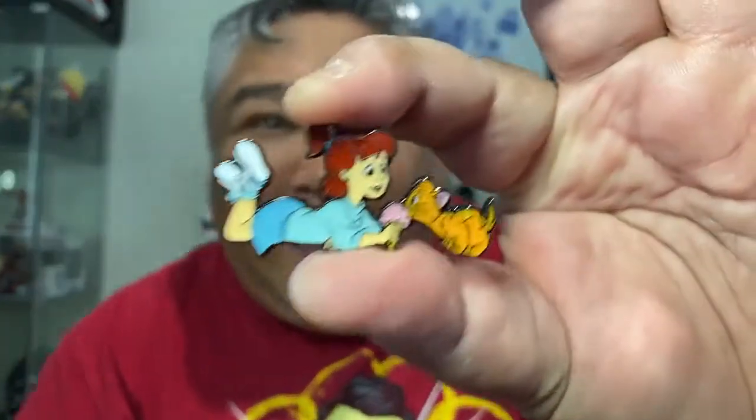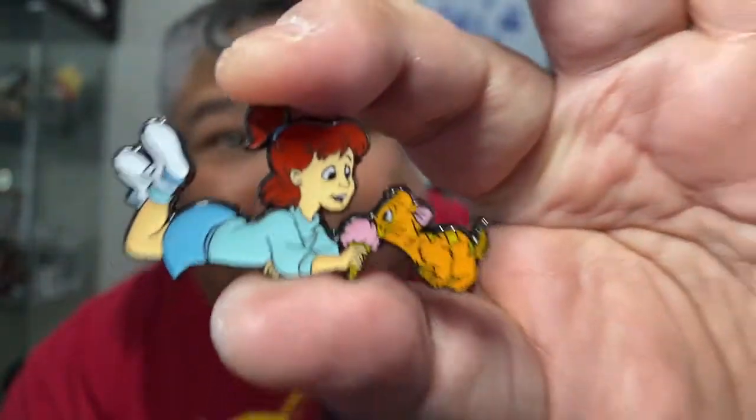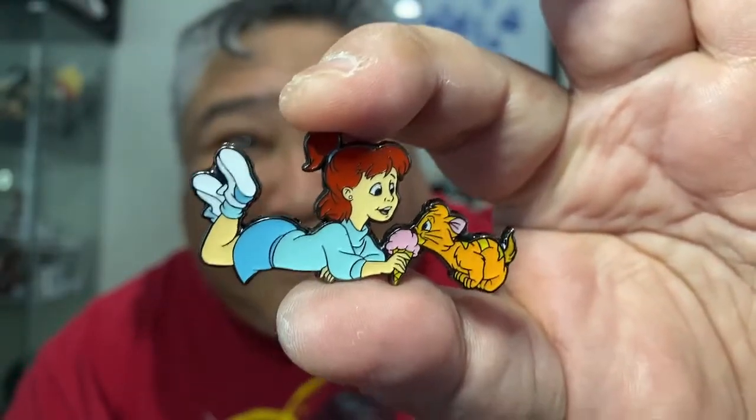Last box! I might as well just get the two that I need instead of getting more boxes, because I'm pretty close to finishing this set. I don't think this is gonna be my last one — nope. I got a duplicate, which means Jake, you get a pin! I'm gonna send this to Jake on Jake's Disney Afternoon because I know he's as big an Oliver and Company fan as I am.